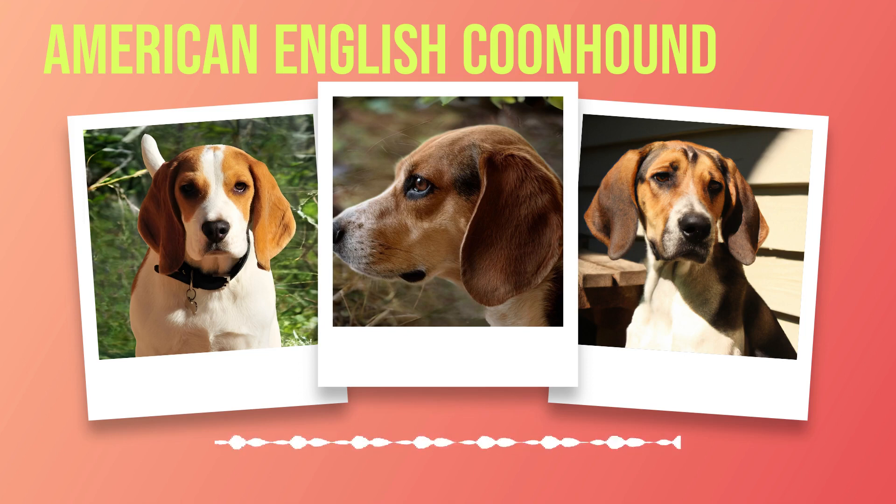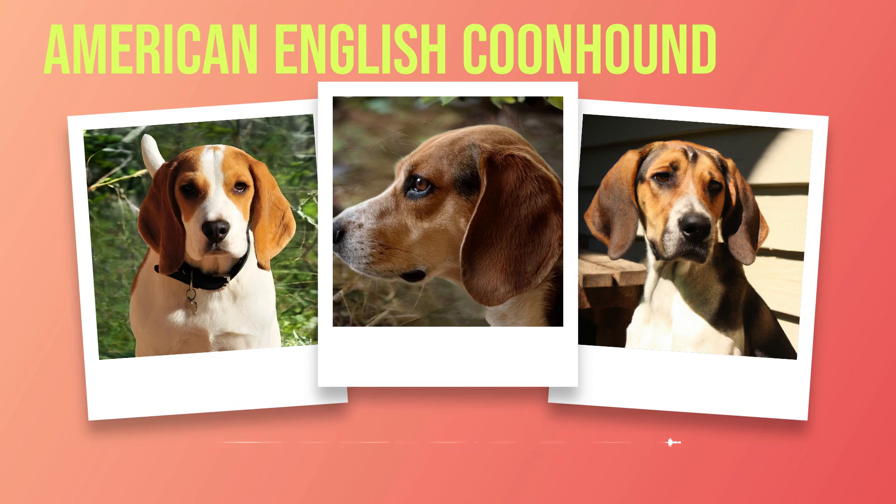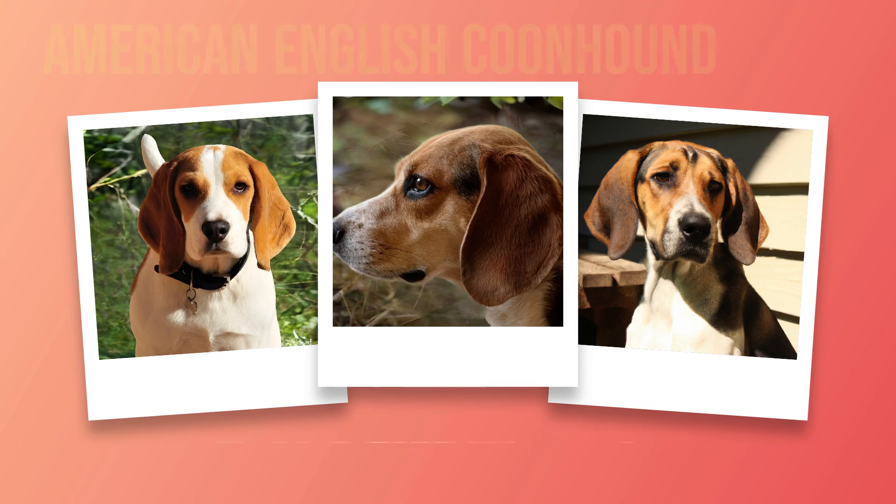Training: Training an American English coonhound requires patience as they can be stubborn at times due to their strong prey drive. Basic obedience training is essential before moving on to specialized training for hunting or other activities. Positive reinforcement techniques work best with this breed as they respond well to treats and praise. Grooming: Due to their short coat length, grooming an American English coonhound is relatively easy compared to some other breeds. Regular brushing will help keep their coat shiny and free from tangles. They only require bathing when they become excessively dirty or smelly.